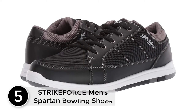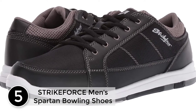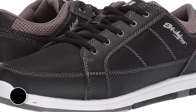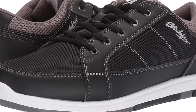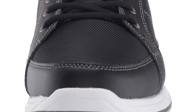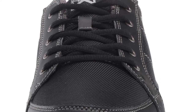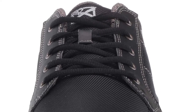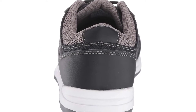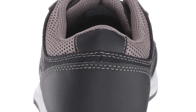Starting at number 5, the Strikeforce Men's Spartan Bowling Shoes. This is a very durable bowling shoe for men which is available in many different sizes. It is made up of full textile and has also got a padded tongue. It is very comfortable when you are in the field and will ensure that you stay longer in the game. It is very lightweight and is also a steady product, with a good look and a perfect fit.